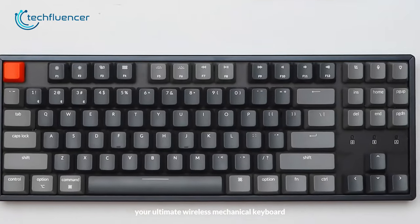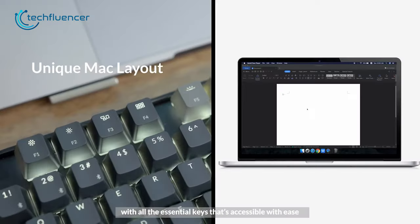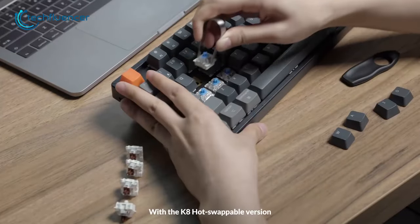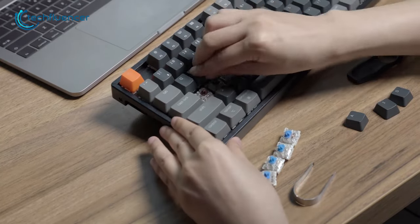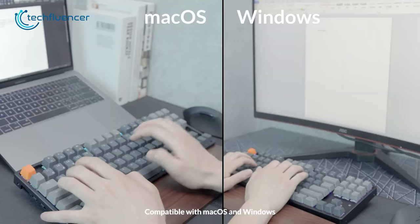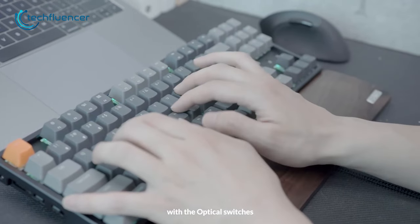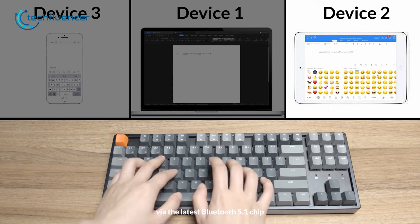And then we have the Keychron K8, a minimal TKL keyboard that is ideal for Mac devices. The keyboard has a unique Mac layout that is perfect for work, entertainment, and gaming. It is also hot-swappable, which means you can easily change out the switches to suit your preferences. It comes in blue, brown, and red Gateron switch options. The Keychron K8 is compatible with both Mac OS and Windows, making it a versatile option for anyone who uses multiple devices. It connects to up to three devices via Bluetooth, allowing you to switch between devices with ease.